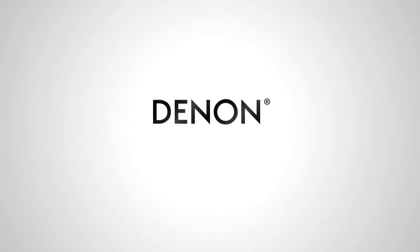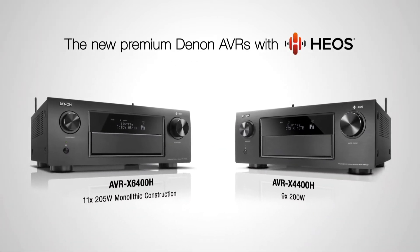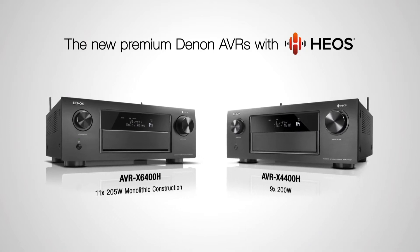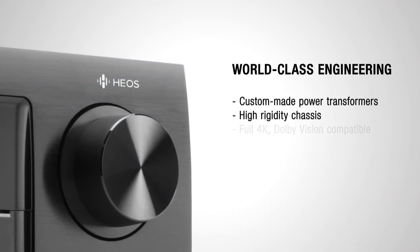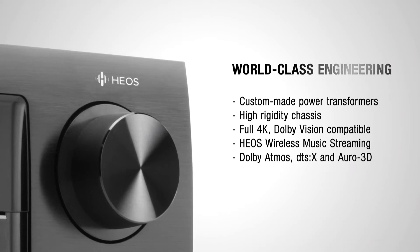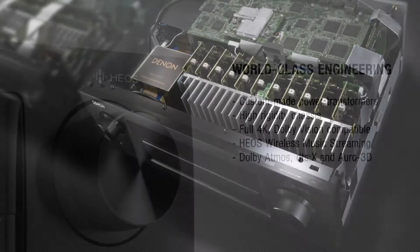Denon presents the new AVR-X6400H and AVR-X4400H, fully loaded for spectacular immersive surround sound and HEOS music streaming. Both AVRs combine top-class build quality with the latest home cinema technologies to deliver state-of-the-art performance for both movies and music.